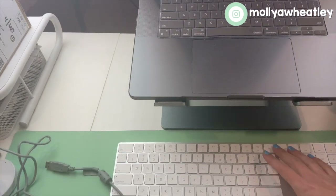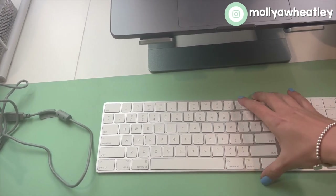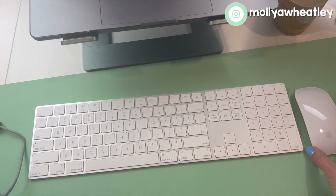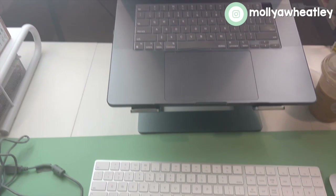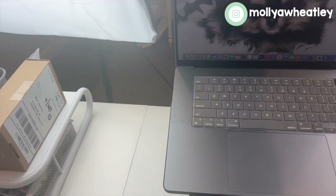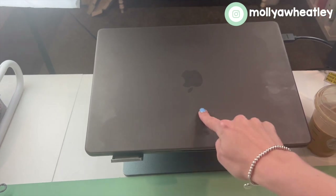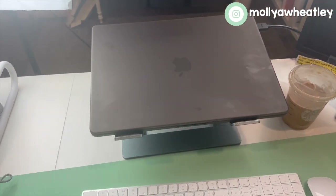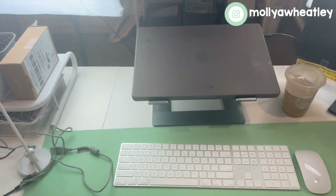Another thing I invested in for my business was a wireless keyboard and the Magic Mouse. These are both kind of pricey — you could get another brand — but these link to my MacBook Pro and I really enjoy that. This is the bigger MacBook, and I got it because I knew I was going to be filming lots of videos. I also have a Dell monitor that connects with an HDMI cord and it works great.